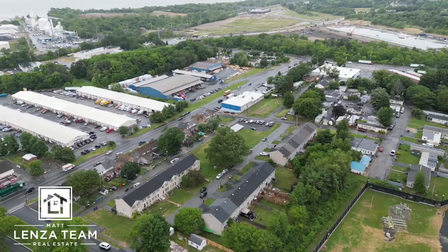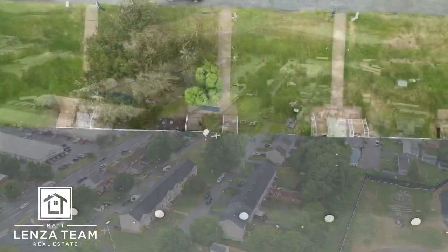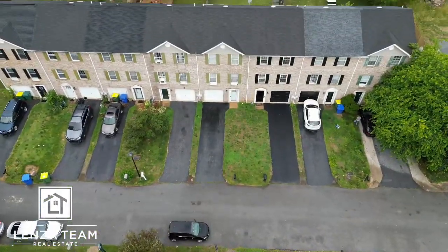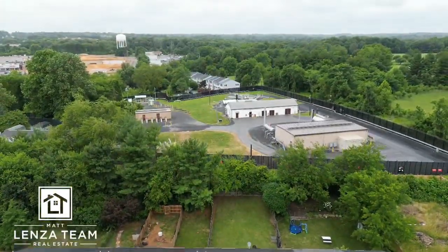You can even see 84 Lumber there. There's a Wawa not too far away, and a lot of shops too — things within walking distance and newer construction. So that's hitting the high points.